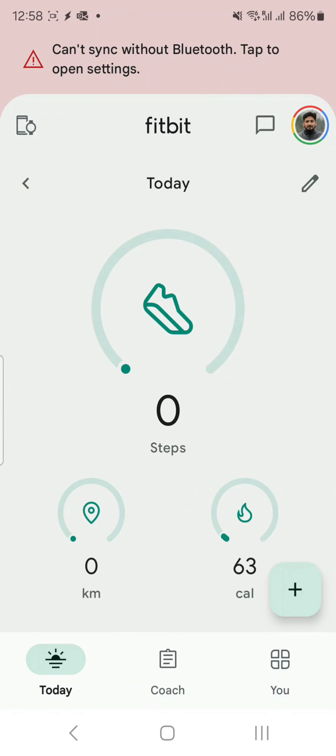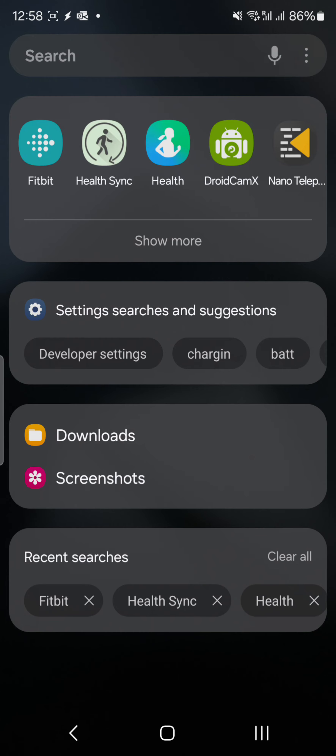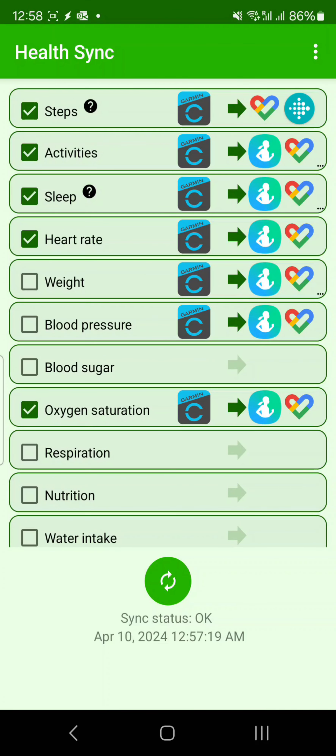All these apps can be connected to each other with the help of Health Sync. Health Sync is one of the apps which will help you to synchronize all the apps together. For example, steps are being synchronized from Garmin Connect and these are synchronized to Google Fit.